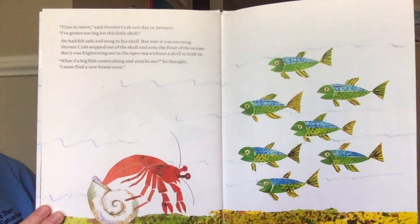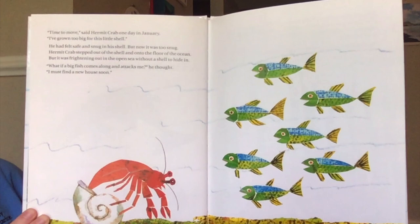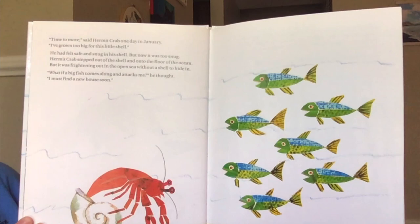"Time to move," said hermit crab one day in January. "I've grown too big for this little shell." He had felt safe and snug in his shell, but now it was too snug. Hermit crab stepped out of the shell and onto the floor of the ocean. But it was frightening out in the open sea without a shell to hide in. "What if a big fish comes along and attacks me?" he thought. "I must find a new house soon."